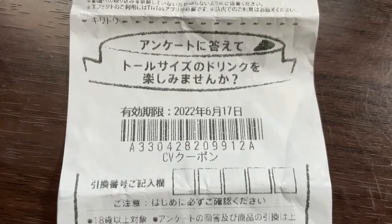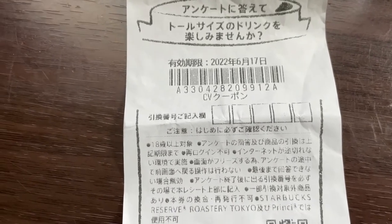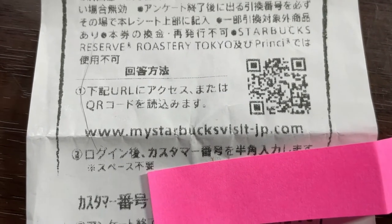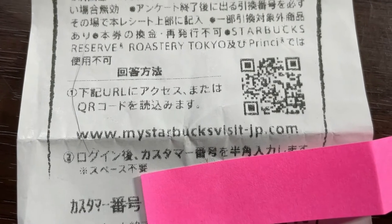Here is the expiry date for this survey: June 17th, 2022. And here are some boxes where you input a special code after you answer the questions. You can take the survey by scanning this QR code or going to your computer and typing www.mystarbucksvisit-jp.com.